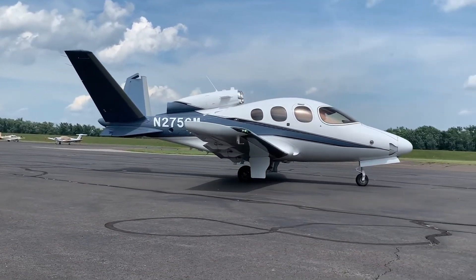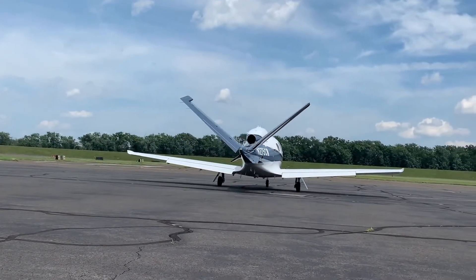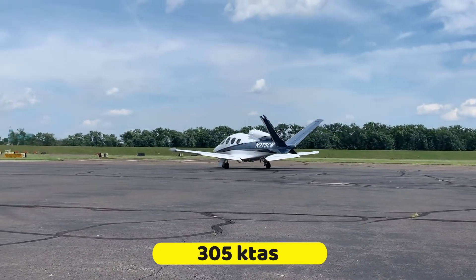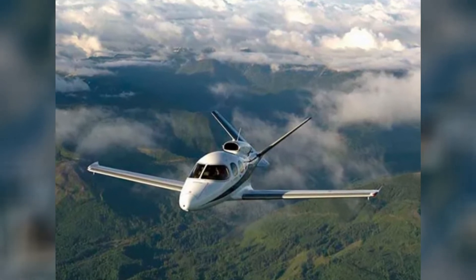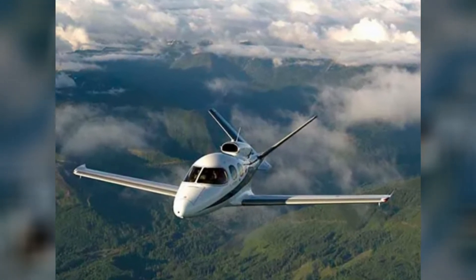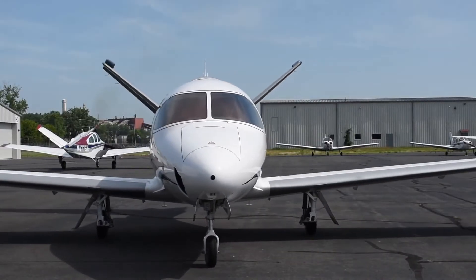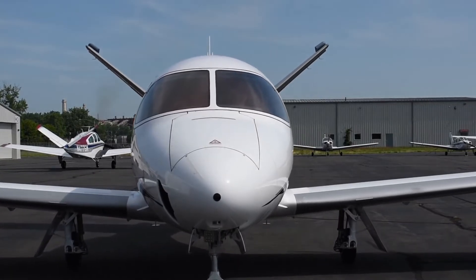The Cirrus Vision Jet offers a great level of speed in its category, coming with an increased speed of around 305 knots TAS, which is remarkable for a jet in its class. The Vision Jet G2+ was made to have an increased level of speed compared to its previous model, the Cirrus Vision Jet G2.